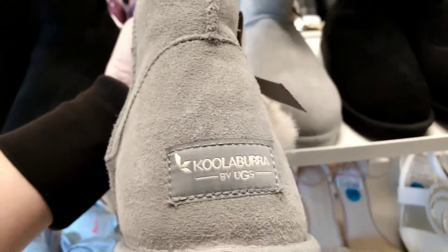Then I saw for $37.99, they're Koolaburras, which is a division of Uggs as well. Look at how beautiful this shoe is — it's gray, and it's the same as just like a regular Ugg, but just called the Koolaburra. So pretty, and that one's in gray.